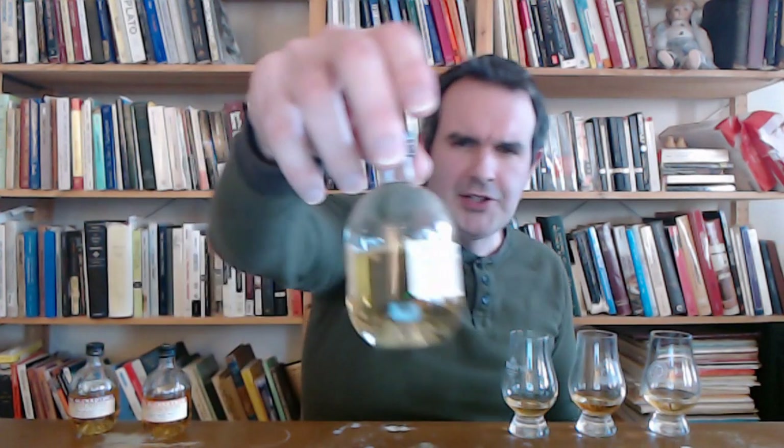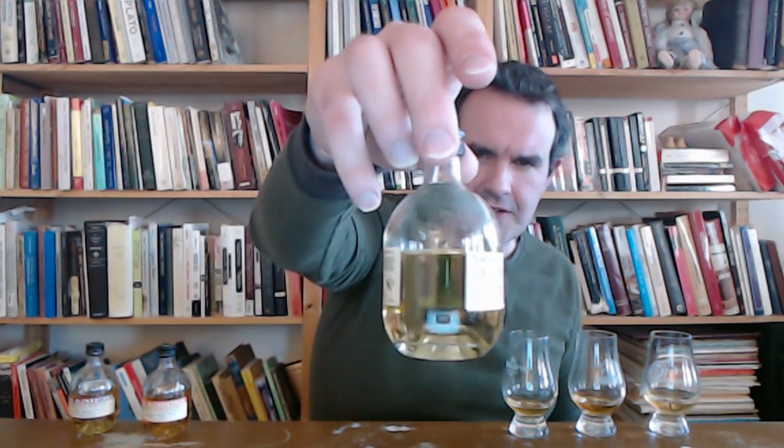Last up: Bourbon Cask Reserve from Glenrothes, Speyside single malt Scotch whisky, no age statement, 40% ABV. I do like the slightly lighter color on this — that gives me some hope. I like whiskies that aren't too serious about dumping caramel coloring in them.